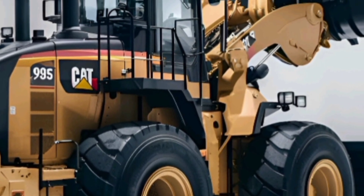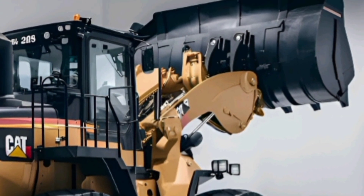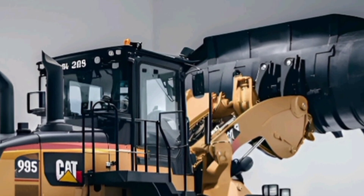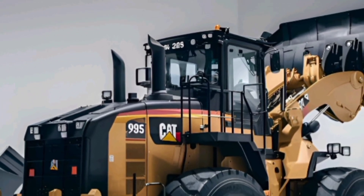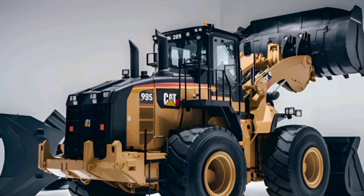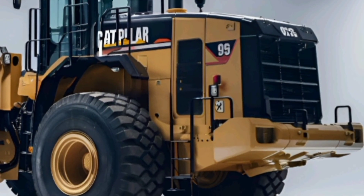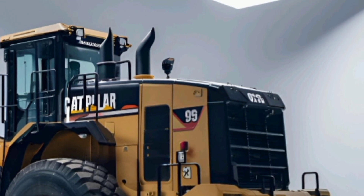The Caterpillar 995 has been reimagined for 2025 with even more muscle, smarter technology, and greater efficiency. It's designed for large-scale operations in mining and quarrying where performance and uptime are critical. With a massive operating weight of over 250,000 pounds, this loader is ready to take on the toughest environments and the most demanding tasks.